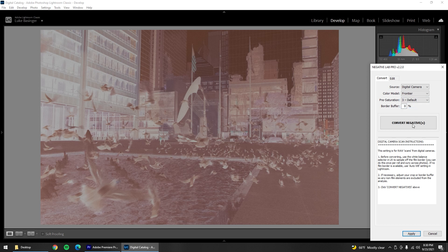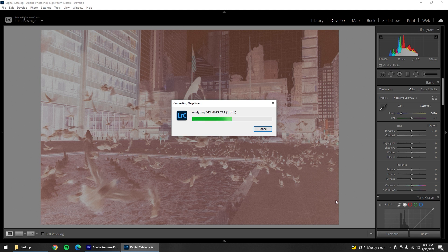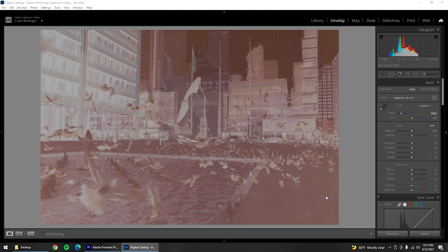My film negative holder, as convenient and useful as it is for keeping film flat and in place, turns out it almost made me swear off color film altogether. I'm just glad I figured it out. I just wanted to share this important but overlooked step in the Negative Lab Pro workflow.